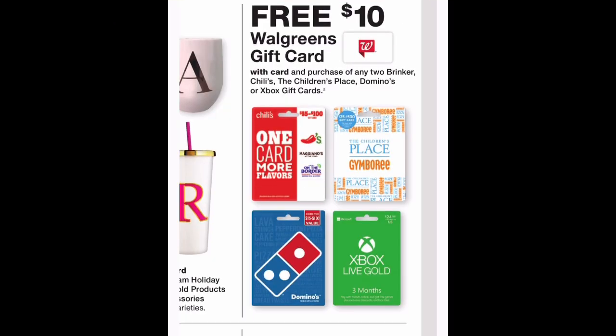Another great deal at Walgreens throughout the holidays: spend $50 on gift cards and get a $10 Walgreens gift card. So if you were going to shop at Domino's, need an Xbox card, shop at Children's Place or Gymboree, or eat at Chili's, Maggiano's, or On The Border, you might as well buy the gift card here and get the $10 Walgreens gift card. Then use that Walgreens gift card to buy things you don't have coupons for — it's basically stretching the same money you would otherwise spend.